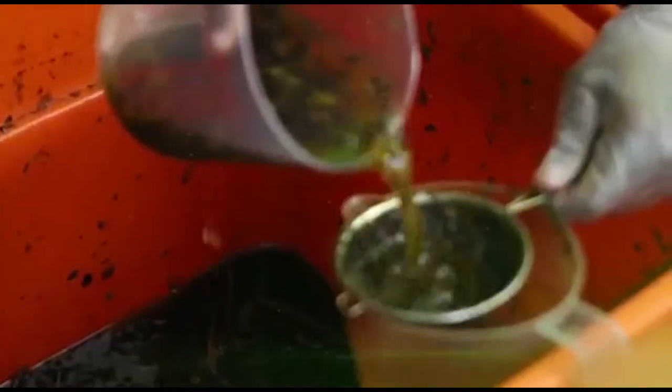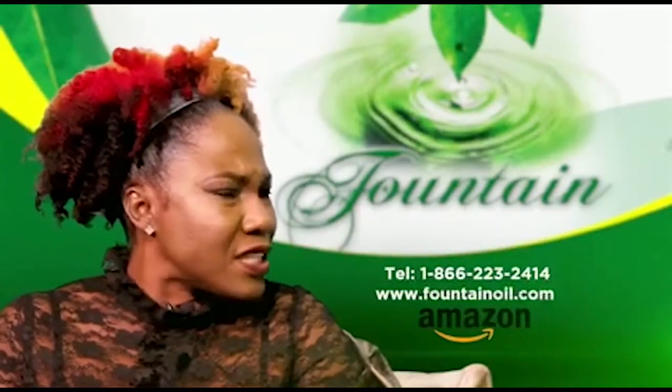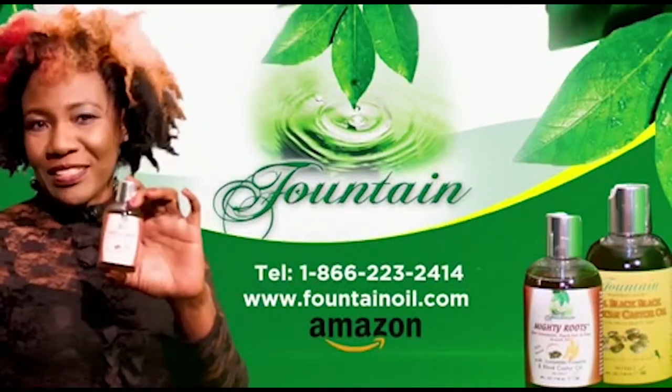I must commend you — nice wig! Darling, this is all natural. Thanks to Fountain Mighty Roots. Fountain Mighty Roots is the best hair product coming out of Jamaica — real black Jamaican castor oil and pimento. It gives my hair a healthier, bouncy, richer look, even good for the edges. You can find it on FountainAll.com and even on Amazon. Fountain Mighty Roots — it's hair to save your hair. You owe it to your roots.